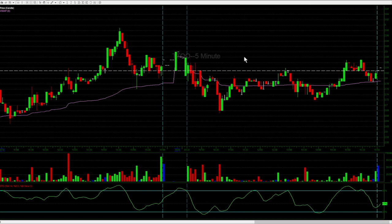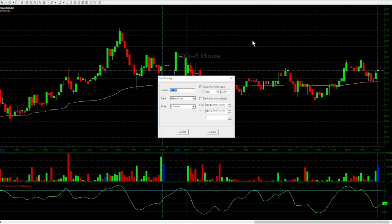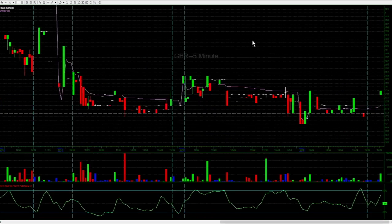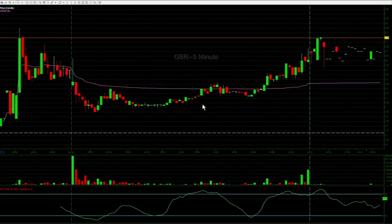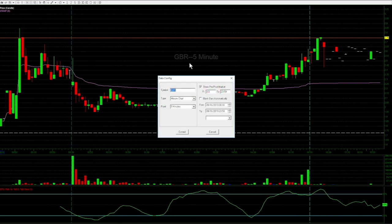Let's go back and visit this. Ignore TTOO — that's just a thing I had on my chart already. We're going to start back at the beginning of the week and we're going to look at GBR. GBR happened on September 16th. Let's look at September 16th on a five-minute chart. Straight out of the gate, let's switch to a one-minute real fast just to kind of clean this up for ourselves.